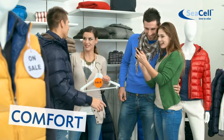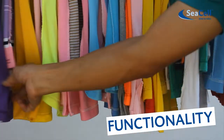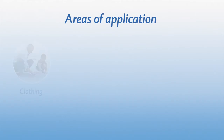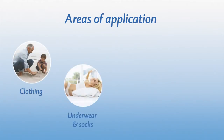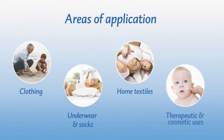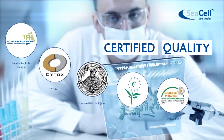Sea Cell is a healthy mix of comfort and functionality. The fiber offers numerous processing options. It is suitable for many areas of application, from clothing, to underwear and socks, to household textiles, to therapeutic and cosmetic uses. Tests by independent institutes have confirmed Sea Cell's quality.